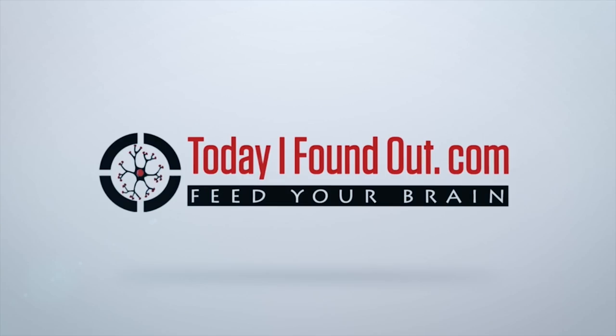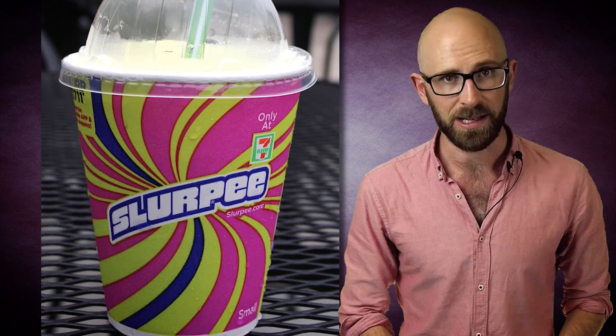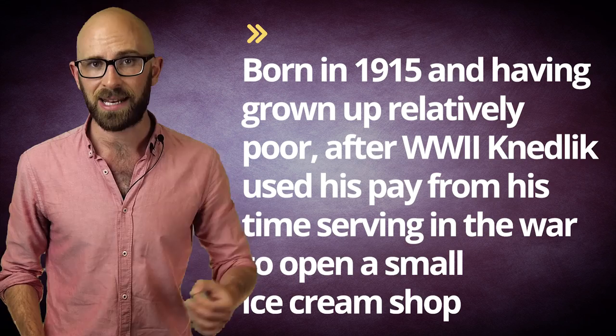The Slurpee was invented as a commercial product more or less by accident by a Dairy Queen franchisee, Omar Knedlick, in Kansas City in the late 1950s. Born in 1915 and having grown up relatively poor, after World War II, Knedlick used his pay from his time serving in the war to open a small ice cream shop.